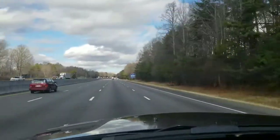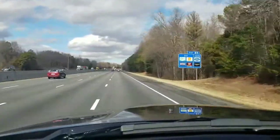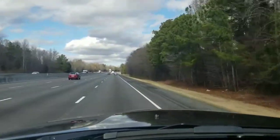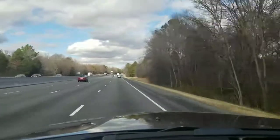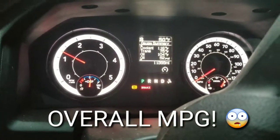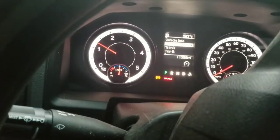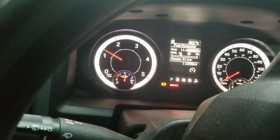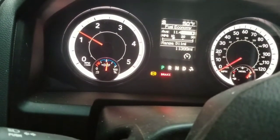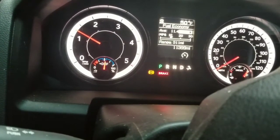There are a lot of variables in miles per gallon, but hopefully this helped. Here is the big reveal on overall mileage — fuel economy: 11.4 miles per gallon overall. That's towing 75% of the time and driving like I stole it all of the time.